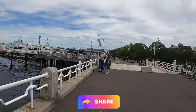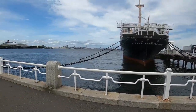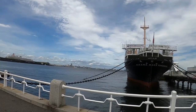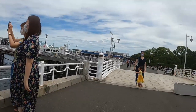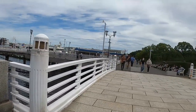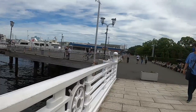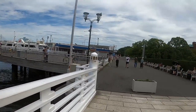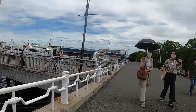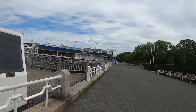Gundam factory's down this way. So we were in Odaiba a couple of videos back, and we saw the big Gundam. It looks like there's a Gundam factory over this way.